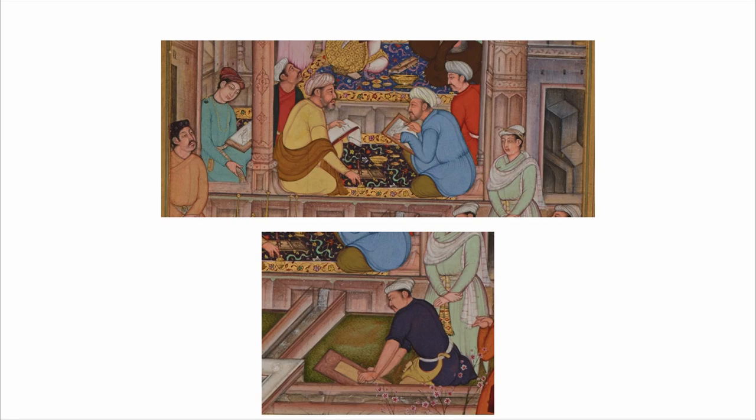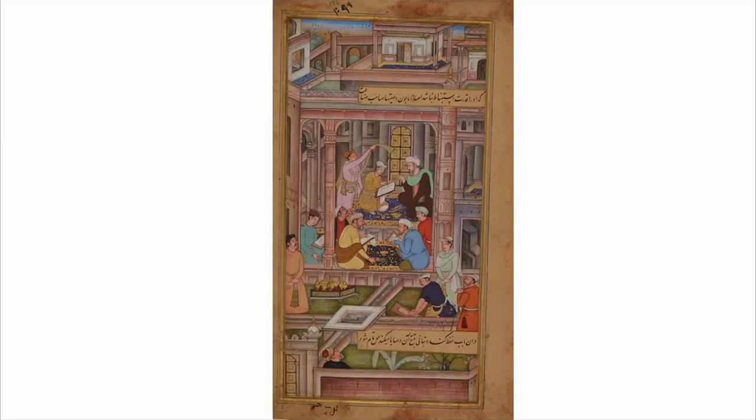Looking at a folio like this, you might not realize how many people contributed towards its creation, but in fact it was a major collaboration. And while this is the kind of object you might pass by quickly at the museum, I hope you'll be inspired to take a longer look now that you know the amount of work that went into it. You can see all of the pages from this manuscript, learn the stories, and read about the text in the collections online on our website.